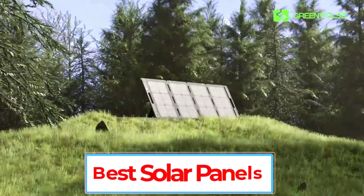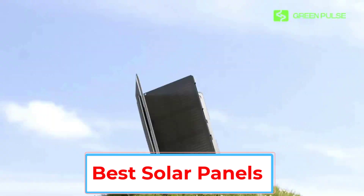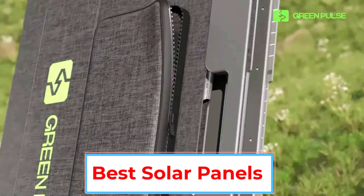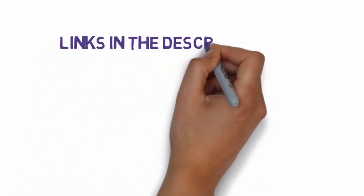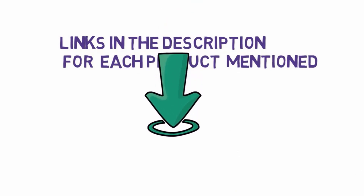Are you looking for the best solar panels? In this video, we will look at some of the 5 best solar panels on the market. Before we get started, we have included links in the description, so make sure you check those out to see which one is in your budget range.